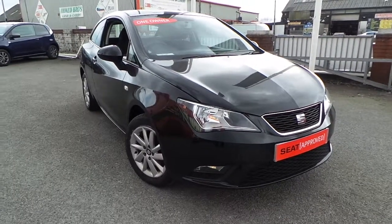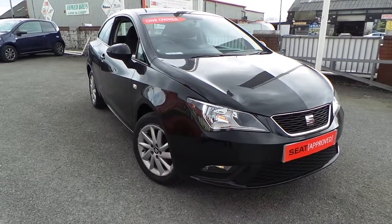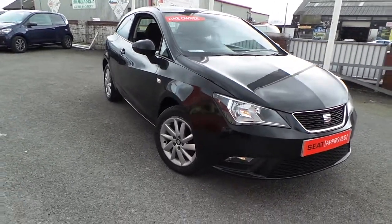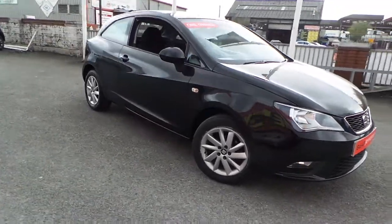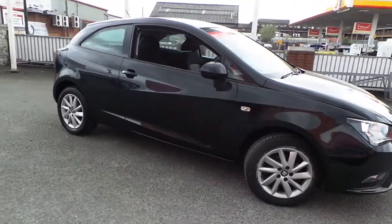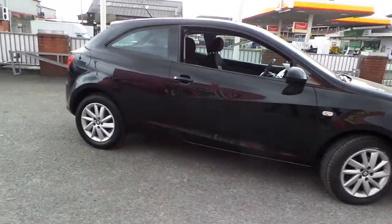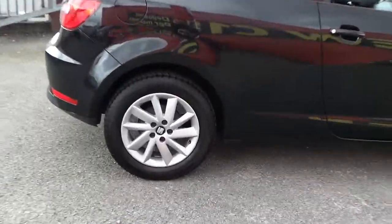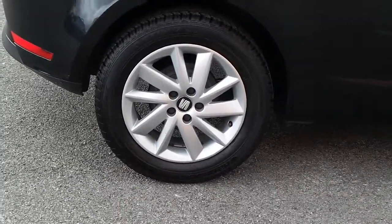Welcome to this vehicle presentation here at Pentagon Citroen and Seat in Oldham. Today we have for you a 15 plate Seat Ibiza, 1.2 TSI FR, 3 door model finished in black with alloy wheels.